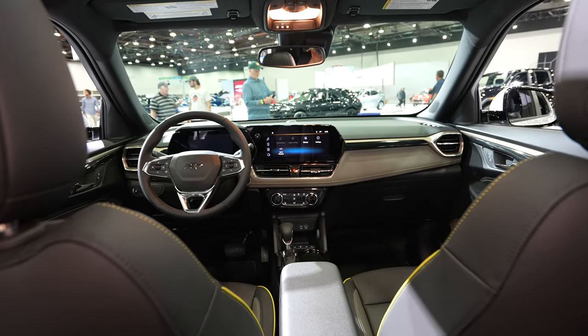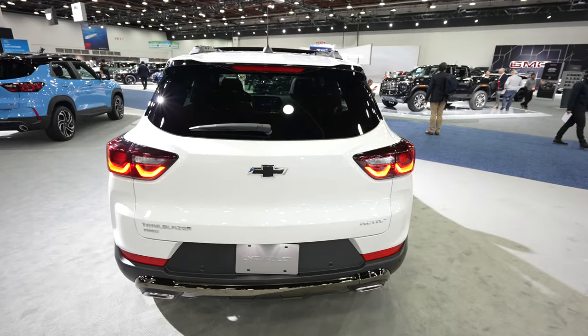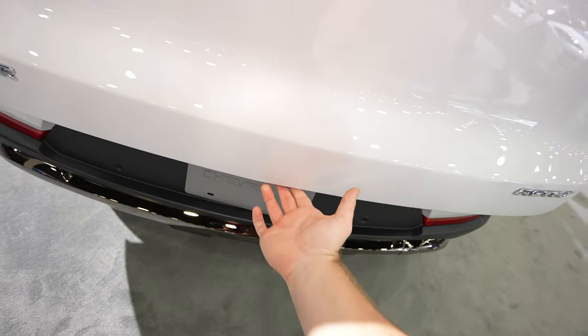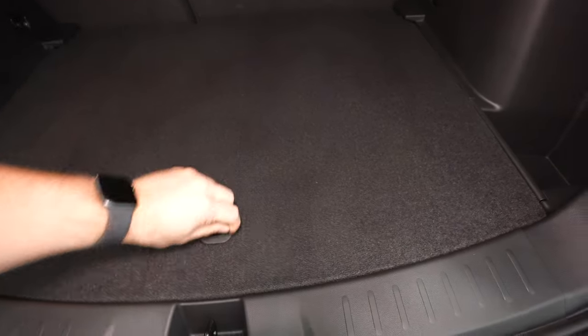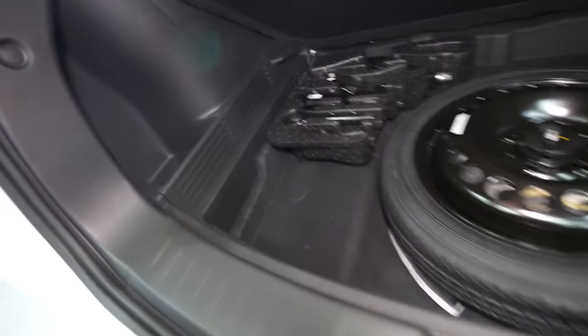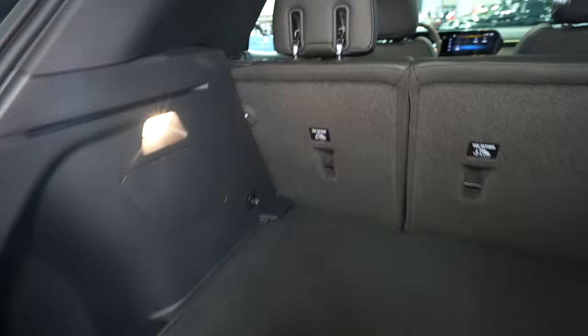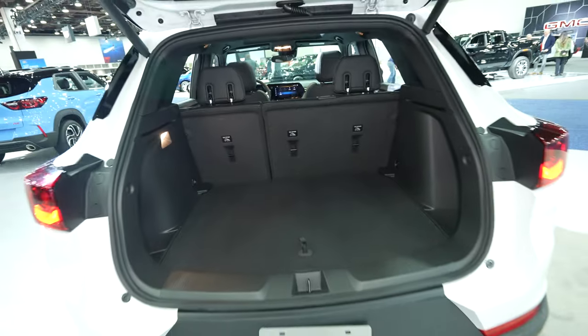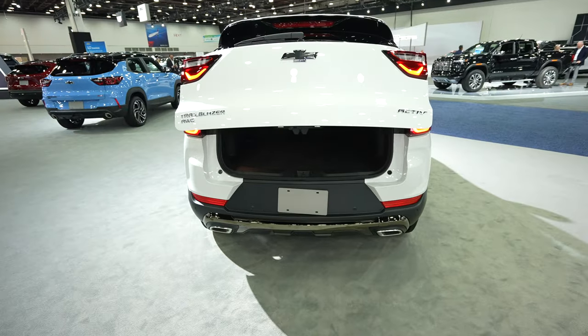Let's look at the cargo space. To open the trunk, you come up under it to the right of the bow tie, push the button, and it automatically opens. There's storage underneath with a donut spare on the right side. You also get a storage cubby on both the passenger and driver's side, and an incandescent cargo lamp on the driver's side. The rear seats fold down giving you almost a flat load floor, nearly doubling your cargo space. When you're done, push the driver's side button and the trunk will flash, beep, and automatically close.